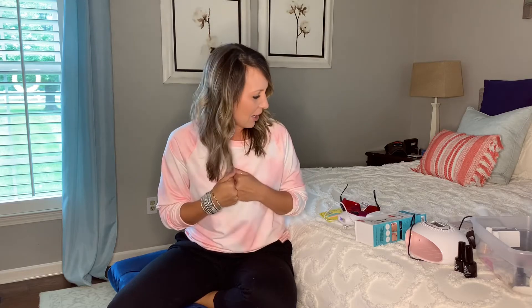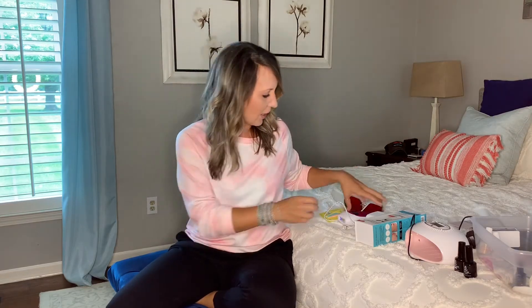Hey guys, I wanted to share a few things with you today. They're all related to med spa, salon, self-care type stuff — just a few things that I have been using lately that I really like, as a way to show a little love to myself.